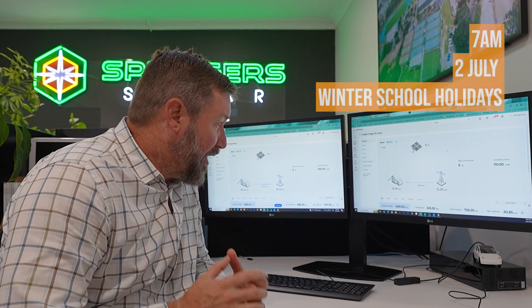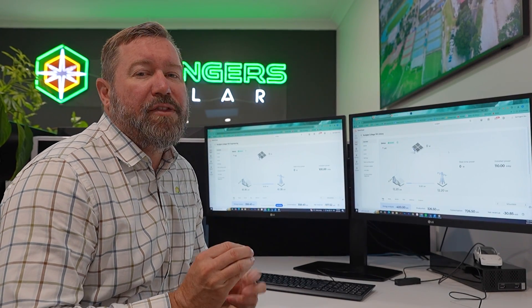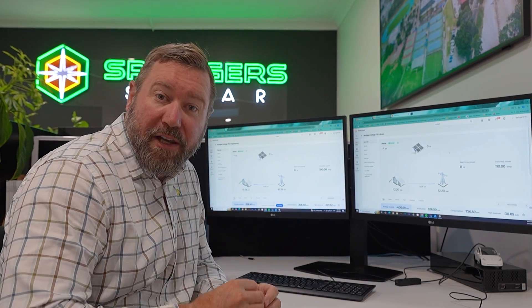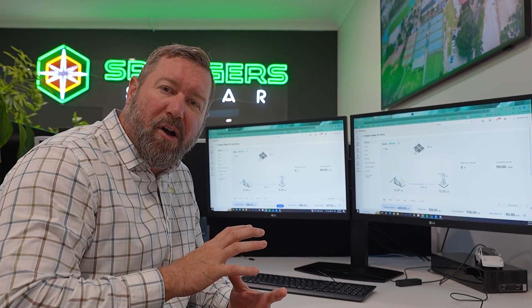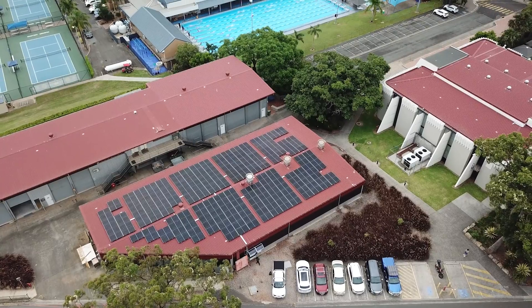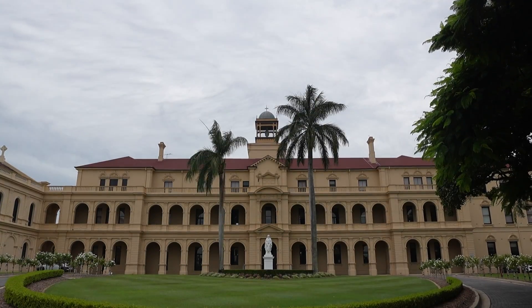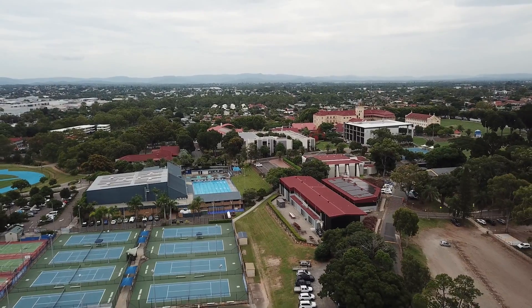It's just before 7 a.m. here. The school is actually in school holidays at the moment, so the load on the property is a lot less than it normally is. But I'll go through each of the three 100 kilowatt systems, look at some of the data, and look at how the system's been performing while the school has been operational, including some of that daily detail.